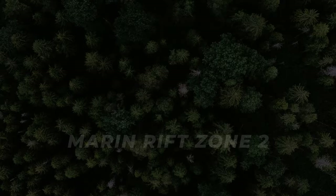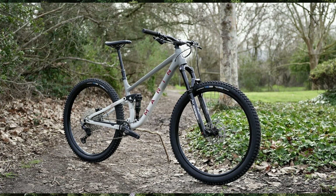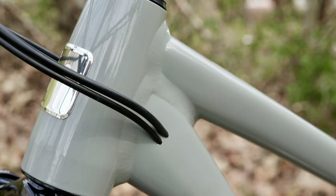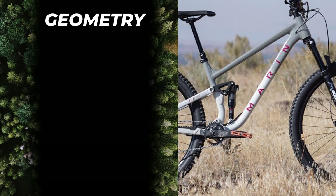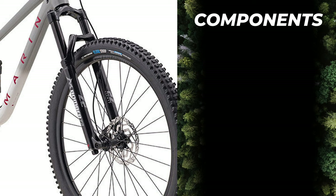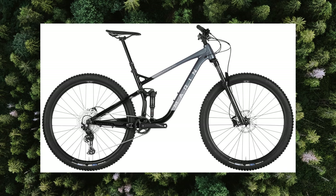The next bike on the list is the Marin Riftzone 29 2, which comes in at a price of $2,399. The Riftzone brings together trail-taming 29-inch wheels, 130 millimeters of rear travel, a light aluminum frame, and Marin's super plush Multi-Trac suspension platform. This bike is for the rider looking for the speed and rollover capability of a 29er while maintaining the ability to motor up any climb. It's not as long, low, and slack as the Canyon Spectral, but is more aggressive than a standard XC race bike. The Riftzone 2 has a reach of 485mm for a size large, a 65.5-degree head tube angle, and a 77-degree seat tube angle. It comes with a 140mm Marzocchi Bomber Z2 fork, a 130mm RockShox Deluxe Select RT shock, Shimano Deore groupset, and Shimano MT200 hydraulic brakes. You can also find last year's model for around $1,800, so don't be afraid to shop around.